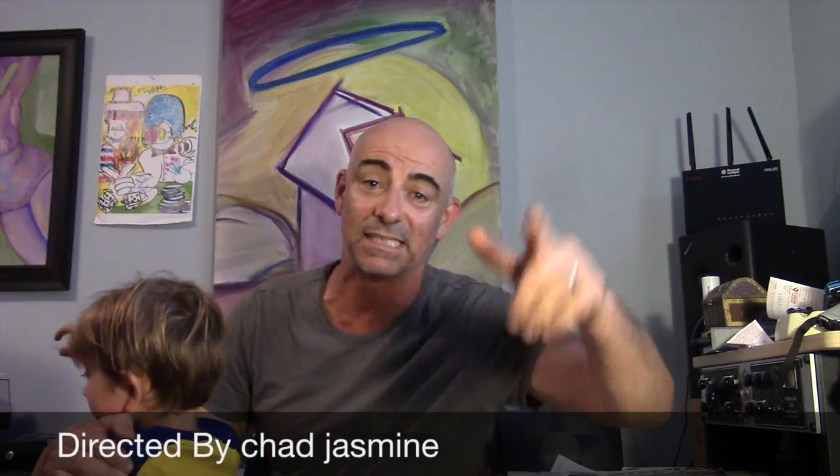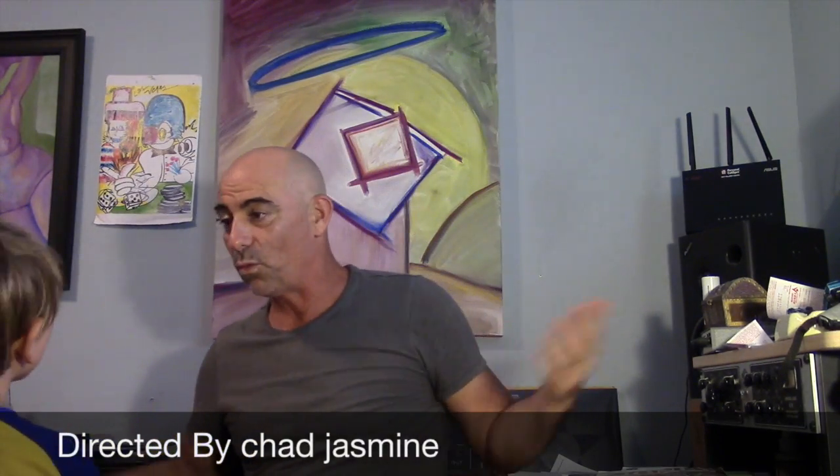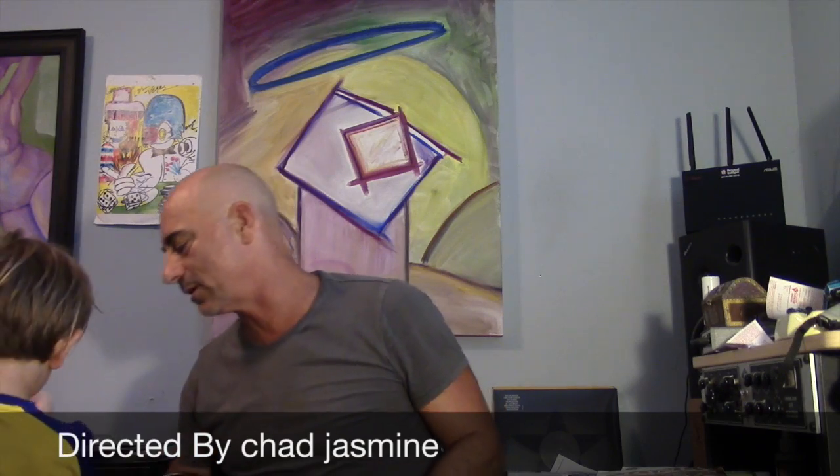It says directed by Chad Jasmine. No — it's all about Rich Lucas. Love you guys. See you later.